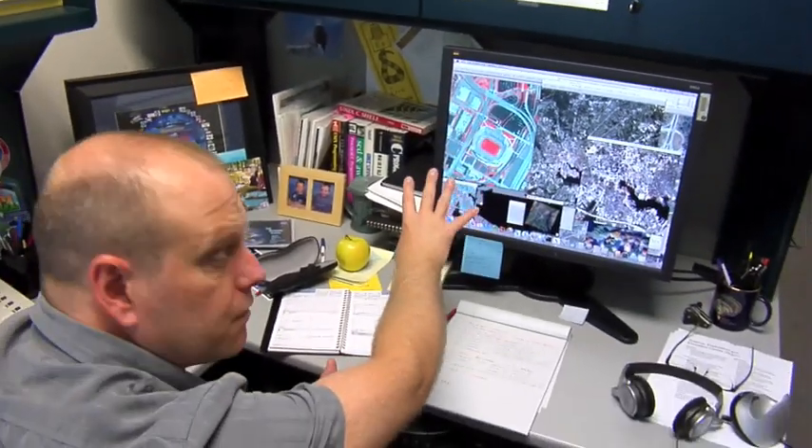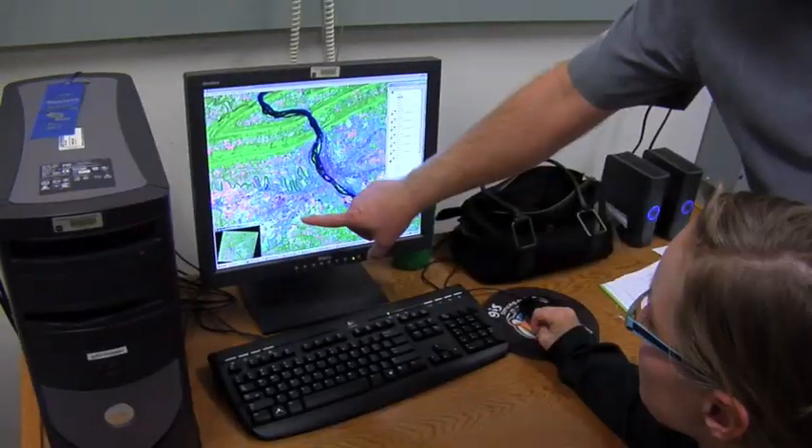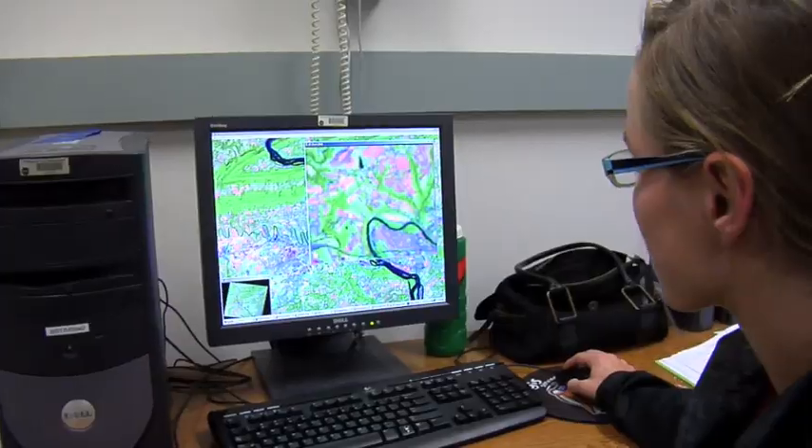We monitor satellite data over time to see how things are changing. Eric Brown DeColston is an associate research scientist with the University of Maryland, Baltimore County. He works at NASA's Goddard Space Flight Center. We have to develop a big mosaic of the Chesapeake Bay watershed from Landsat, so we take 22 different images that we have to stitch them together, if you will. And that's kind of the base data.